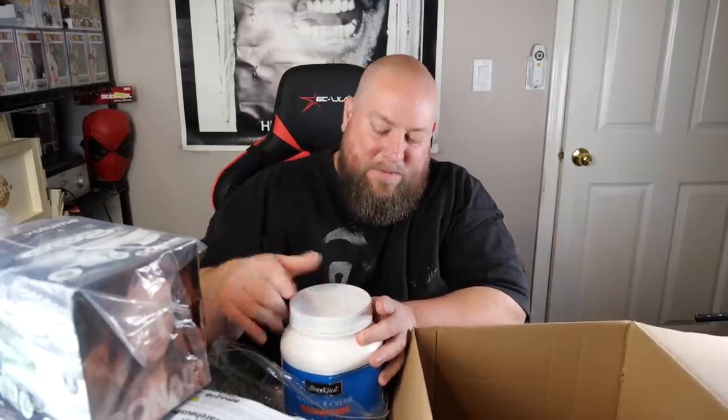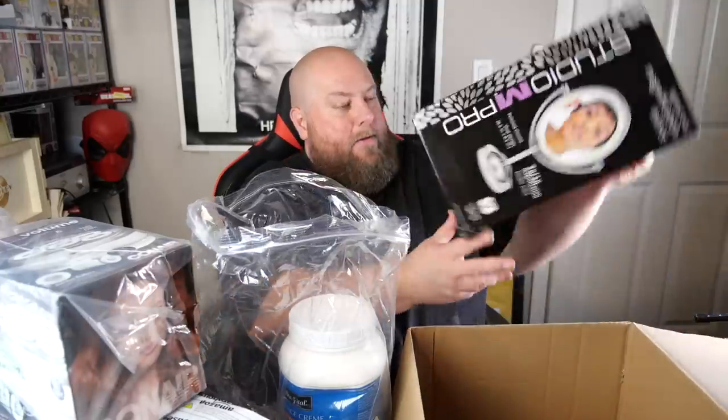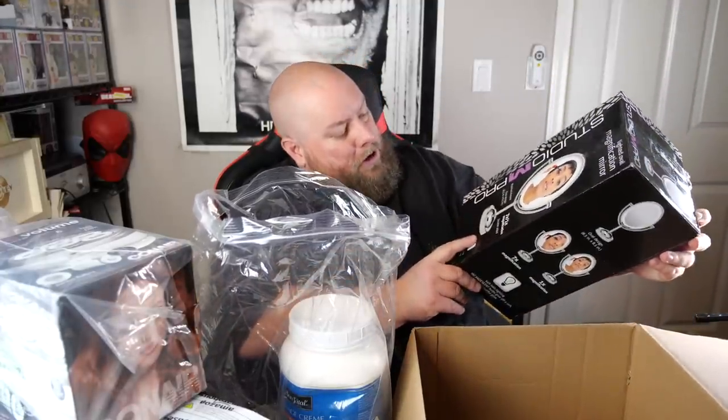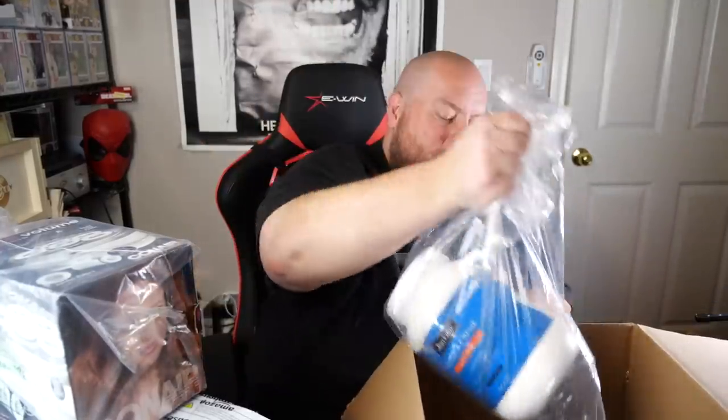I have never before received massage cream in a liquidation — this is a first! Last thing in box one: a Studio M Pro lighted oval mirror. I'm actually going to give this to my wife — she was looking for one for makeup tutorials on her YouTube channel — so that'll probably go to her. That's it for the first box.